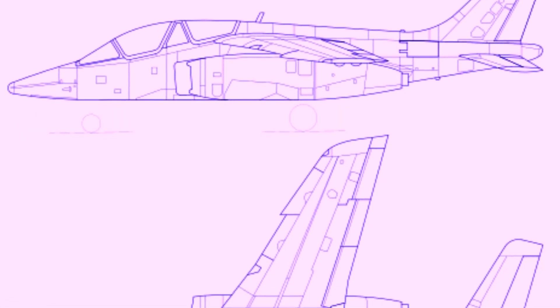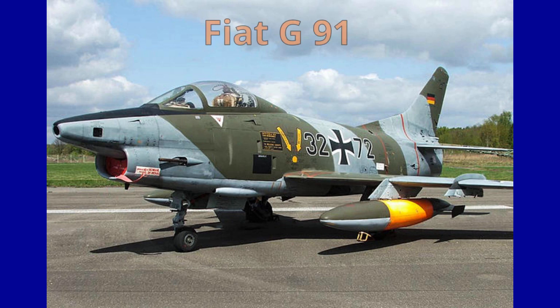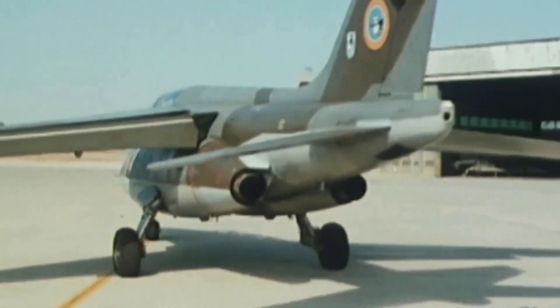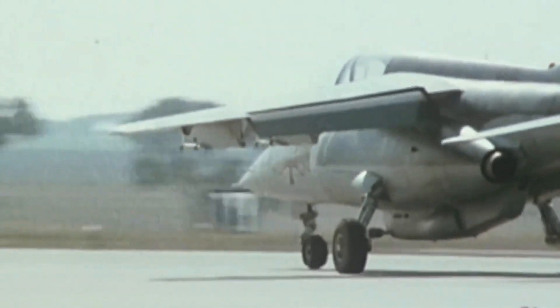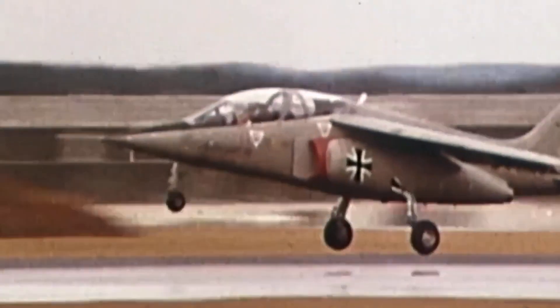The new aircraft was developed in two versions: a trainer for France and an attack variant for Germany, which urgently needed a replacement for its Fiat G91s. On 23 July 1970, a competition was held between the companies of the two countries, and the winner was the Alpha jet, produced by a collaboration of France's Dassault and Germany's Dornier, each company assembling the aircraft separately in their own factories.